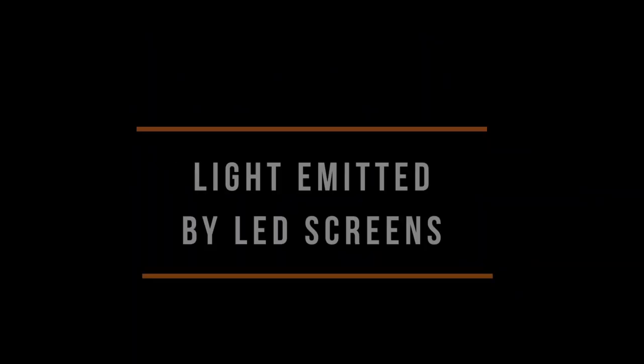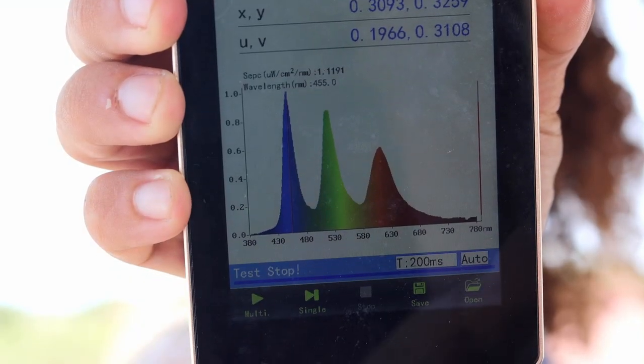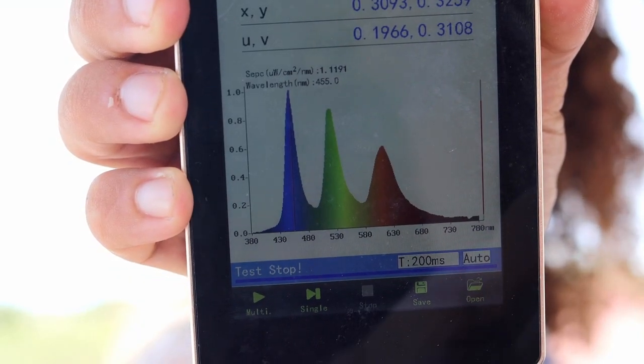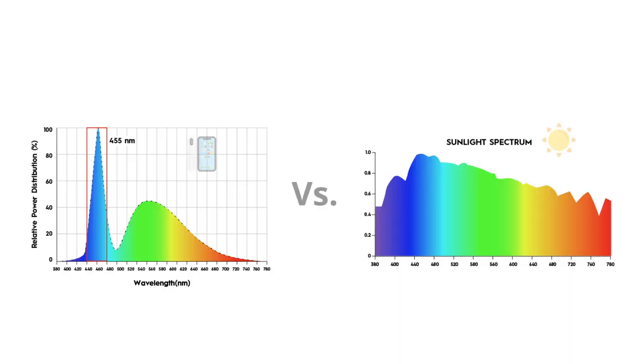But before we start assessing the solutions, let us first take a look at the problem. Let's take a reading of this phone screen here with the spectral color mirror. As you can see, this light emitted by LED bulbs and screens peaks at 455 nanometers in blue light. And this light has been shown to be very degenerative to the eyes because, unlike sunlight, it's not balanced and proportionate with other frequencies of colors.